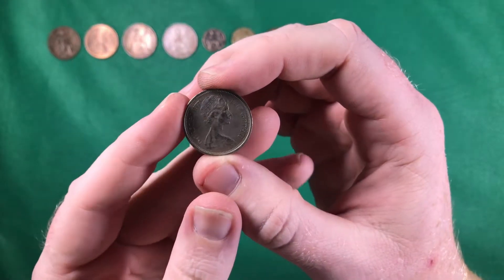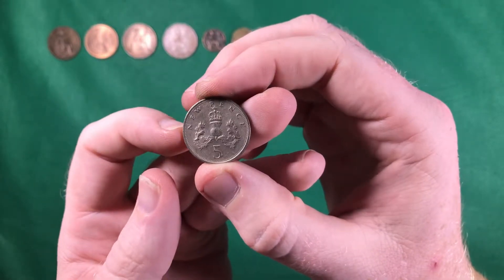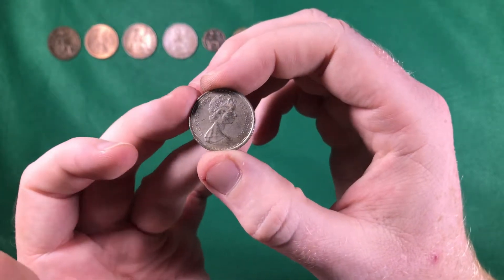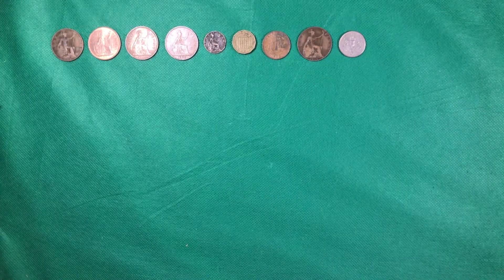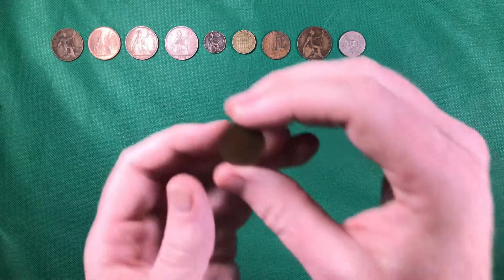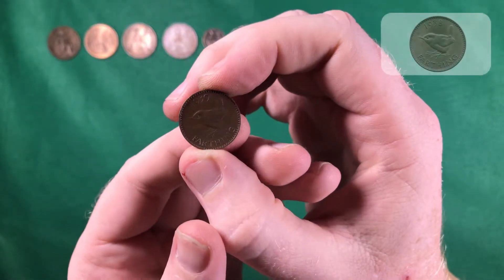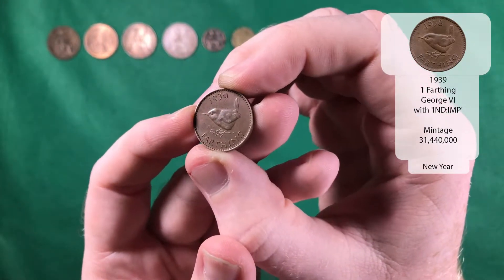And what have we got over here — 1977. So I don't think this is going to be pre-decimal. It's an old 5p — a new five pence. Nice find nevertheless. And what have we got — we've got a George the Sixth — that's a 1939 farthing. That's the first time we've had one with that design on it.